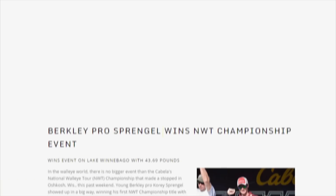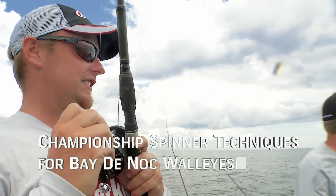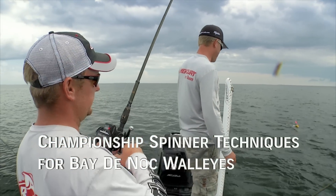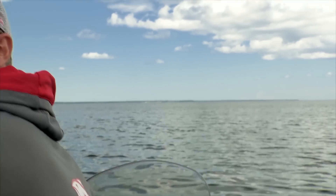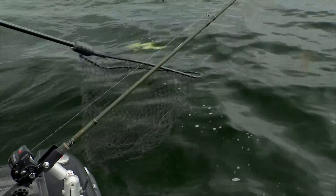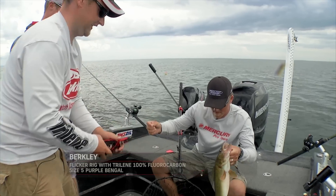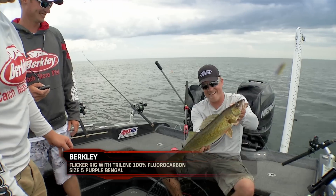Professional walleye tournament circuits are the proving grounds for not only techniques but also the details behind presentation and areas to fish. In today's world of social media and competition coverage, it is next to impossible to hide what you are doing differently that is resulting in a winning bite. However, sharing this keen insight often leads to new and successful innovations that make everyone's fishing more enjoyable as the industry responds to what the very best anglers are doing consistently.